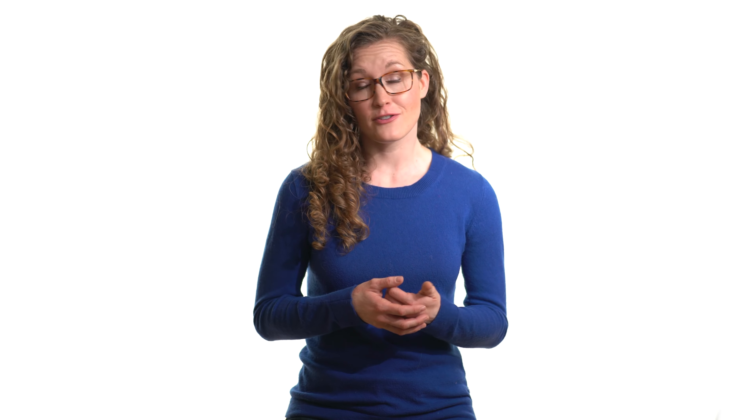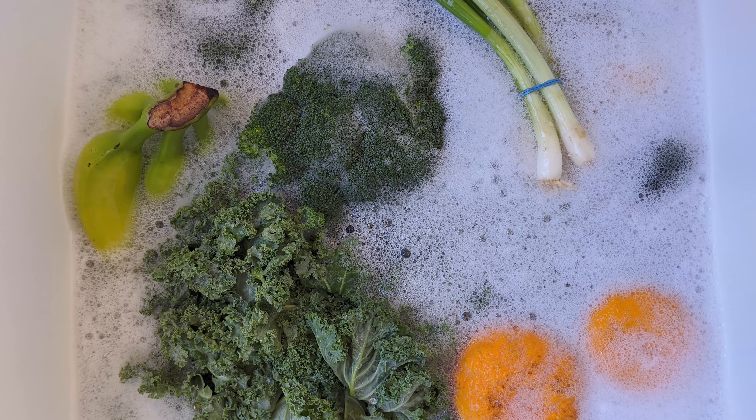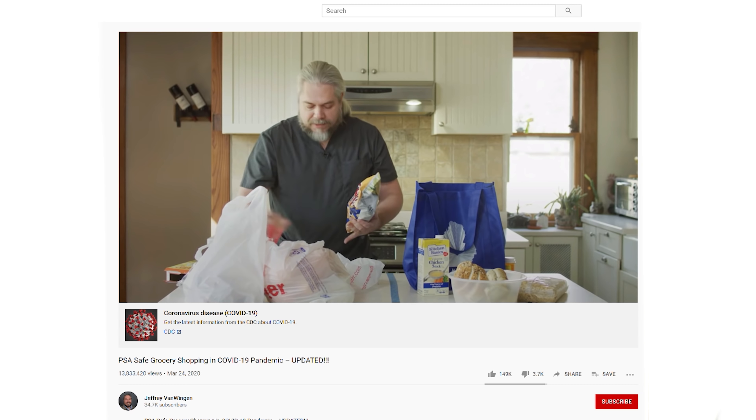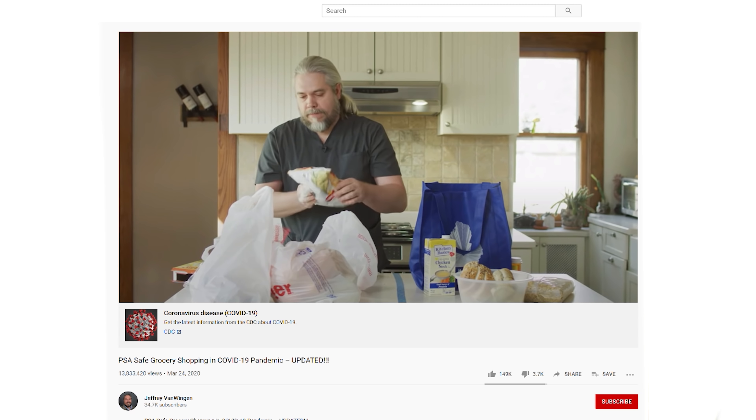Tip seven: clean items when you get home. Inevitably all those groceries you just bought have been touched by many people. The latest evidence shows that this novel coronavirus can survive on cardboard for 24 hours and on plastic and metal for three days — links to the studies in the video description. So treat everything you just brought into your house as potentially contaminated. Disinfect non-porous surfaces like glass, metal, and hard plastic with household cleaners. Treat the porous surfaces of your produce the same way you treat your hands — wash with soap and water for 20 seconds and then rinse under running water. Now this may be overkill; so far there's no evidence showing that anyone has gotten the coronavirus from food, but we just don't have any data for how long the coronavirus survives on these surfaces. Dr. Jeffrey Van Wingen made a very comprehensive video documenting how to safely clean your groceries before storage — link in the video description. Definitely watch it.